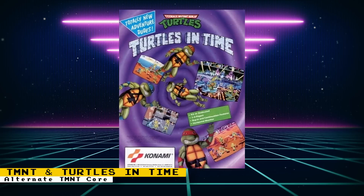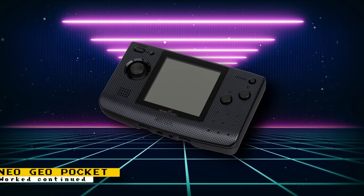Also keeping with the Ninja Turtles theme, Otago announced that work on Turtles in Time has started. After releasing a few cores, Otago is now getting back to the Neo Geo Pocket core, and a small bug in the CPU instruction was fixed.